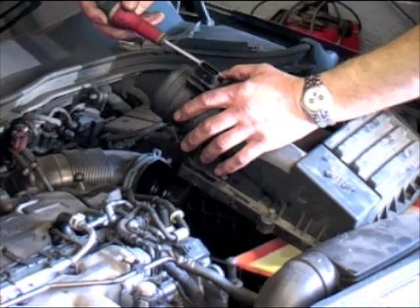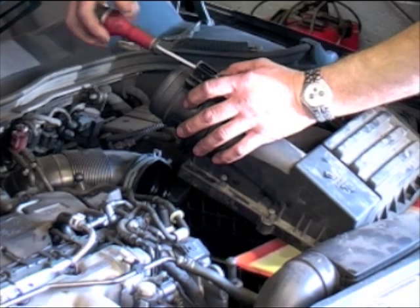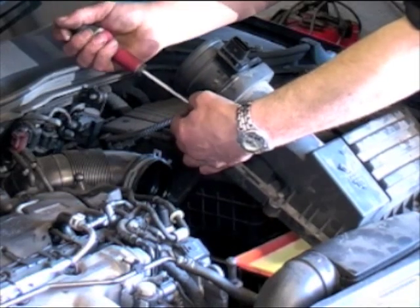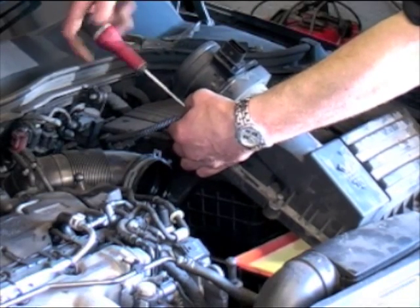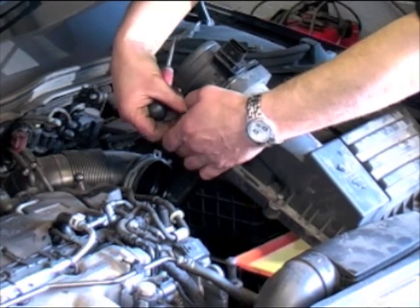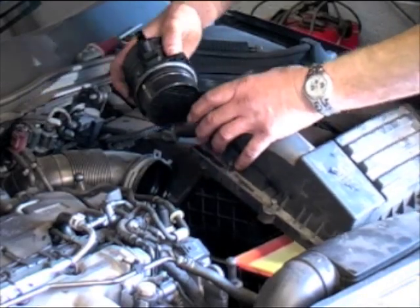The sensor normally consists of a thin heated metal element inside a plastic or metal housing, positioned in the engine's air intake system between the air filter and the intake manifold. The sensor calculates the mass of air flowing into the engine by measuring the increase in electrical current required to keep the sensor element heated while air flows past it and cools it down.